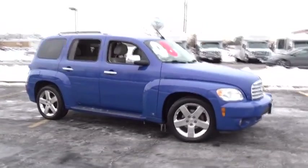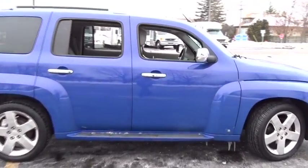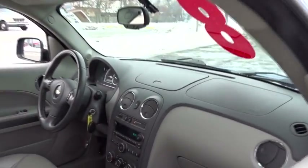A 2008 Chevrolet HHR. The HHR is super fun and functional for any road trip. This vehicle has less than 80,000 miles. Here are some of this vehicle's great options.